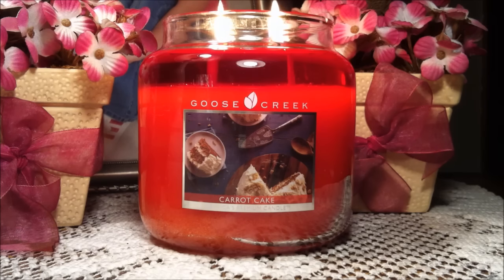Thank you guys so much for watching. Please don't forget to give this review a thumbs up if you enjoyed it. Subscribe for more candle reviews in the future, and comment down below if this is a candle you think you would enjoy. Thanks for watching everyone and happy day!